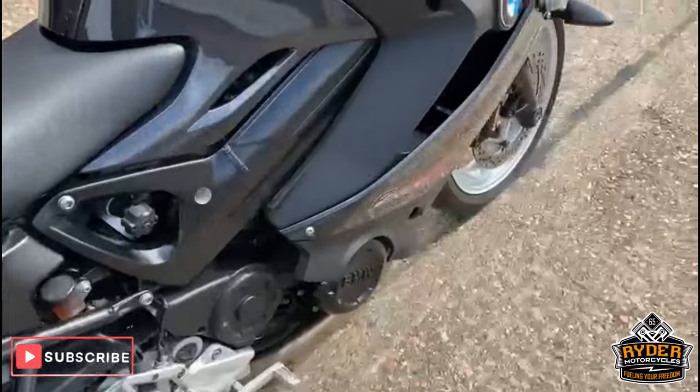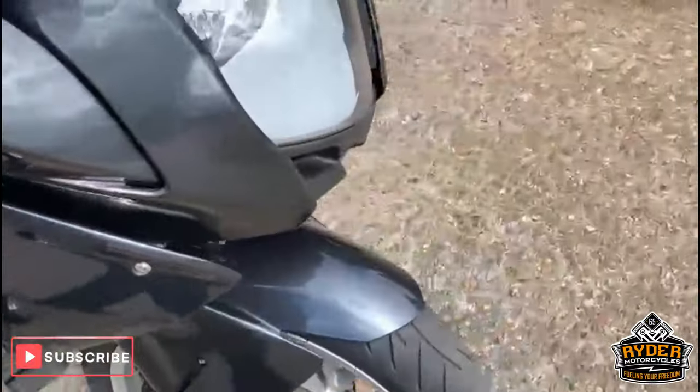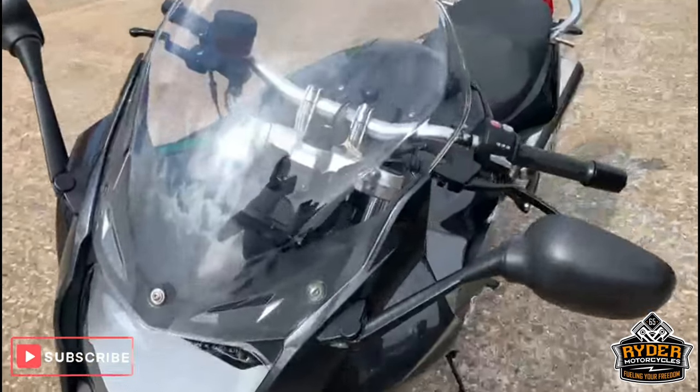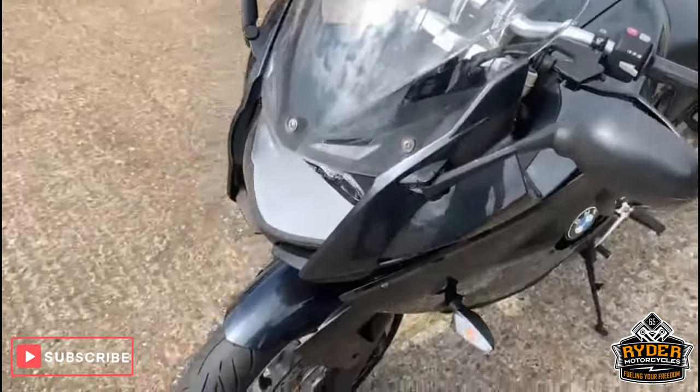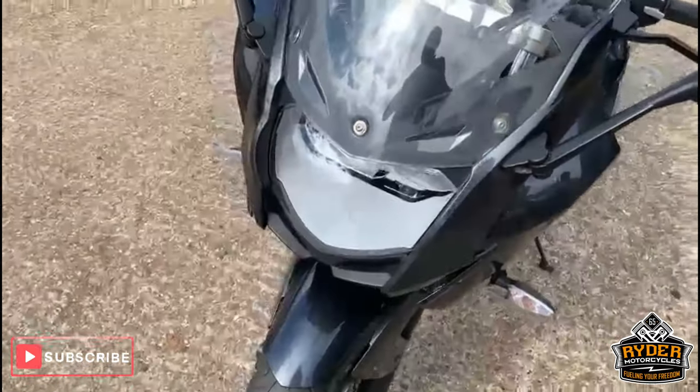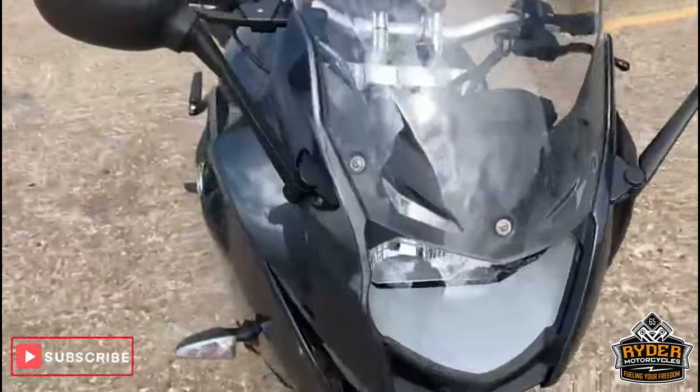So if you would like to come and view this bike, we're at Rider Motorcycles in Castle Road in Sittingbourne. Open from 9am to 5pm, Tuesday to Saturday. If you can't get down at all, please don't hesitate, give us a call and we will answer any questions about the bike. Thanks so much.